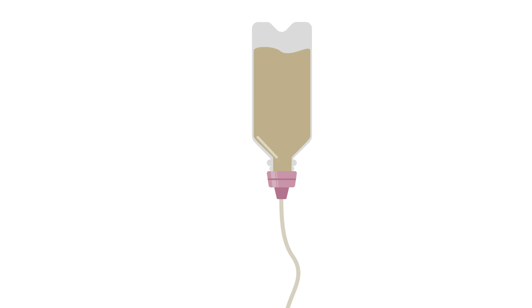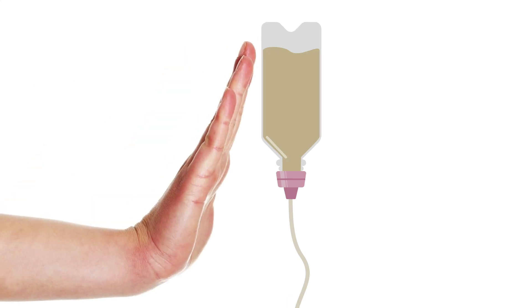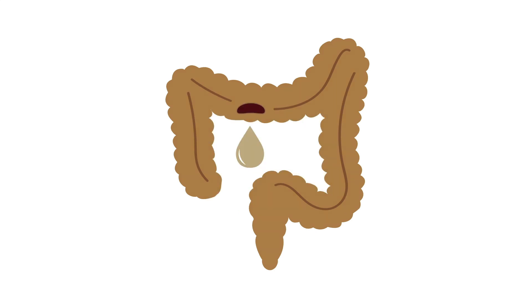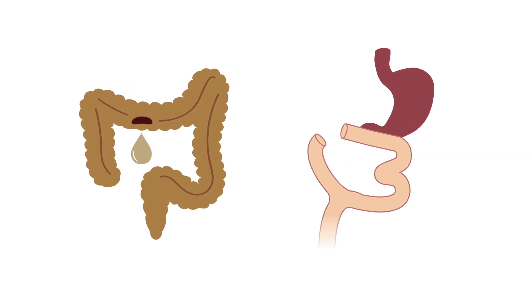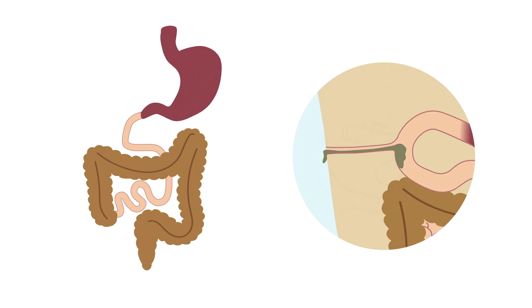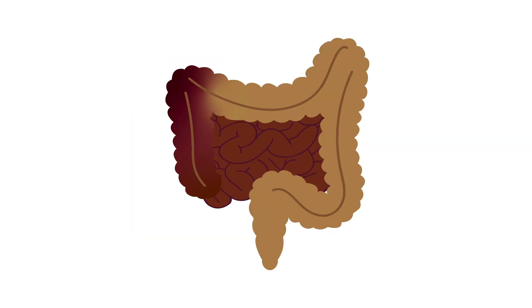Let's cover the scenarios where tube feeds are contraindicated or simply just not possible. These include GI tract motility issues or blockages, such as a bowel obstruction or a paralytic ileus, breaks in the GI tract such as a bowel perforation or a GI tract in discontinuity, malabsorptive states such as short gut syndrome or a high-output bowel fistula, and finally, clinical conditions with poor blood flow to the GI tract, such as mesenteric ischemia or hemodynamic instability.